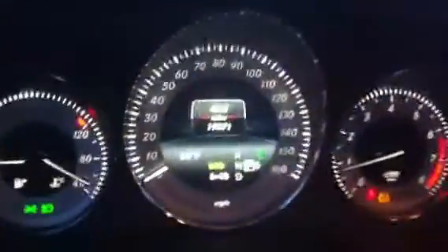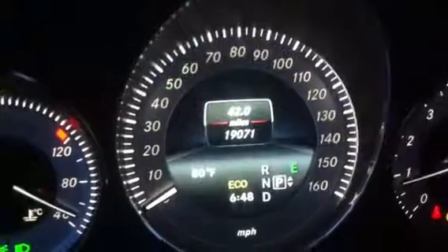Let's take a look at the interior. Here are the current miles on the vehicle. It does come with the black leather interior.